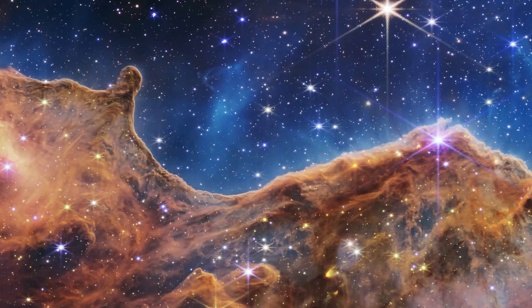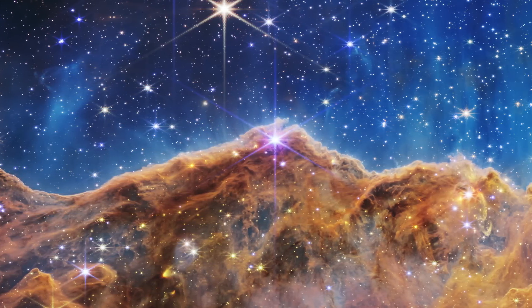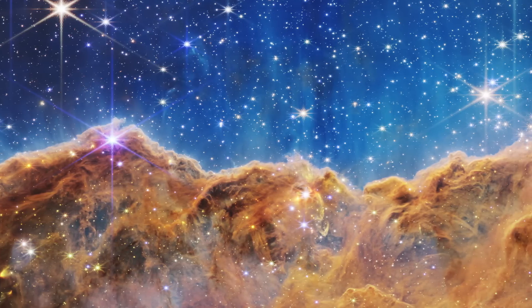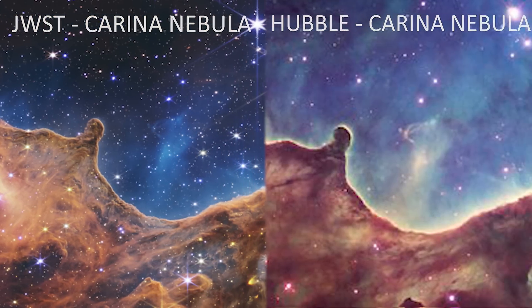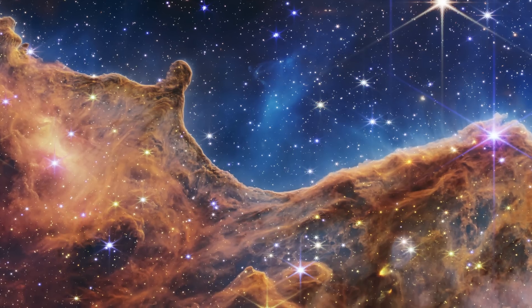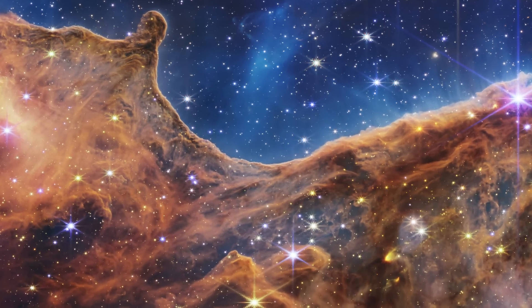This stunning view of the cosmic cliffs of the Carina Nebula is truly something. It shows us brand new stars being born in this gas and dust in the nebula, including loads that we've never seen before. Just look at the resolution improvement compared to the Hubble image of the same patch of sky. Capturing objects in the earliest rapid stages of star formation is incredibly tough, but JWST's extreme sensitivity and spatial resolution has managed to image them here.